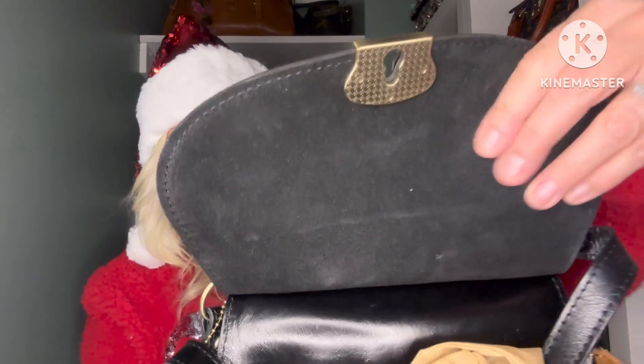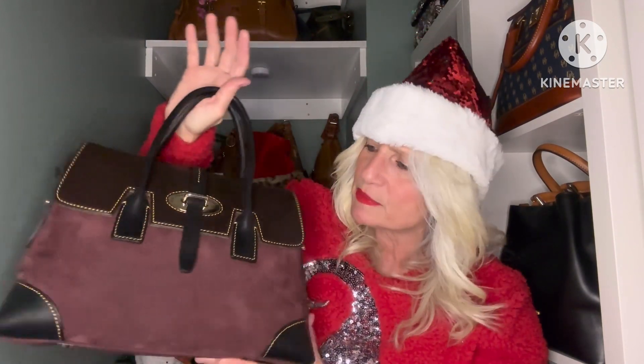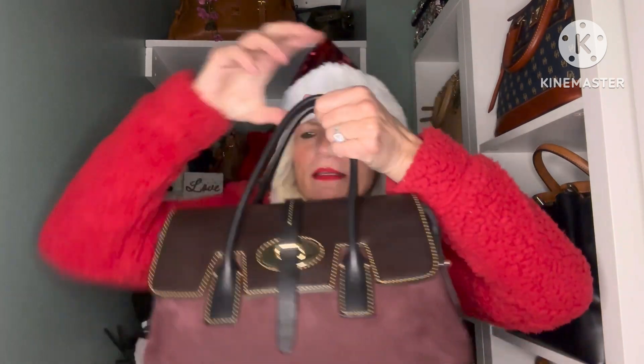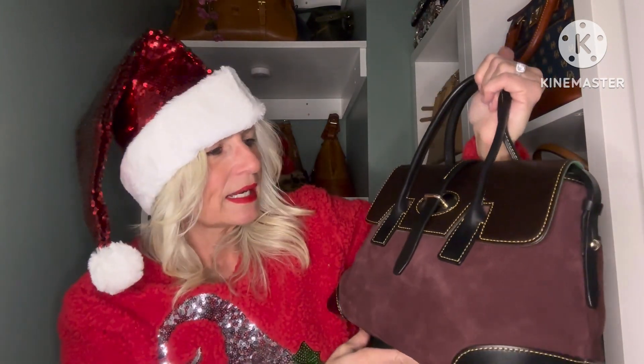The beautiful suede inside the flap as well as the Patricia Nash soft microfiber lining — this bag is so pretty. Next, I also love deeper, more muted colors at Christmas time like wines and bordeaux's. So this is the Verona Elisa in suede in — I believe — the bordeaux color, and this is so pretty for Christmas. Add a little Christmas charm on there and you've got a really beautiful bag for the holidays. I've never carried it for Christmas but it's an option.